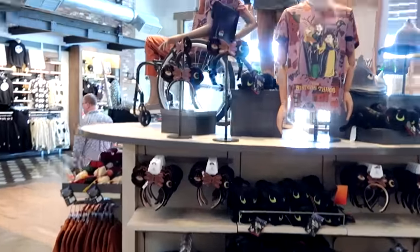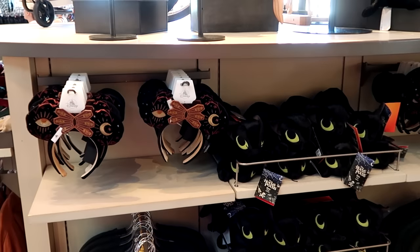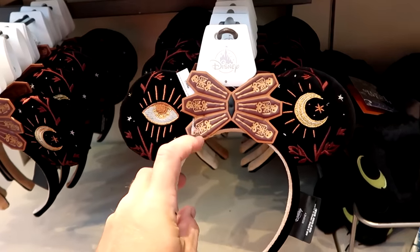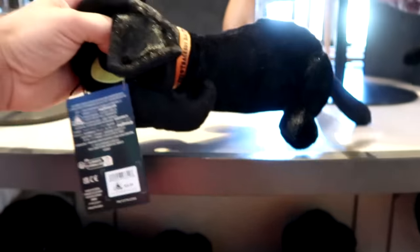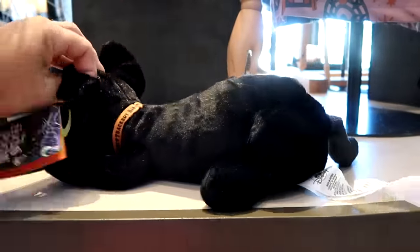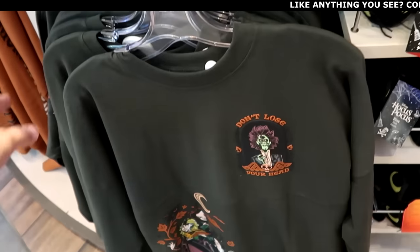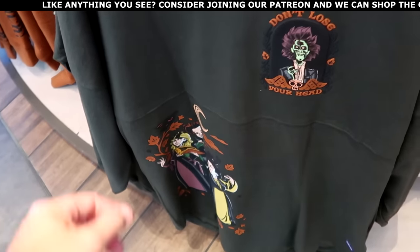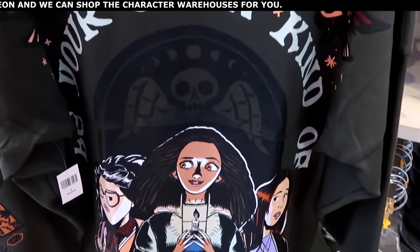Of course being at World of Disney, we have to check out some of the awesome Halloween merchandise. They have so much Hocus Pocus stuff — a really cool pair of ears with the embroidered moon and eye and faux leather accents. Right next door is one of my favorite plushies for the Halloween season — Binx the Cat from Hocus Pocus — such an adorable plushie at $26.99. And they do have the Hocus Pocus spirit jerseys with Billy Butcherson on the front saying Don't Lose Your Head, and the Sanderson sisters right underneath. The back side says Be Your Own Kind of Magic — these are $79.99.